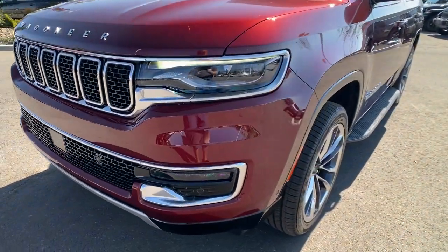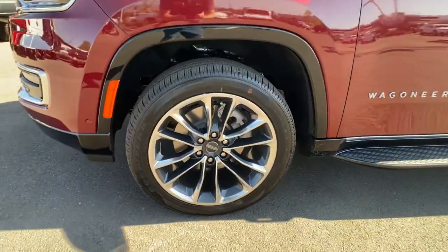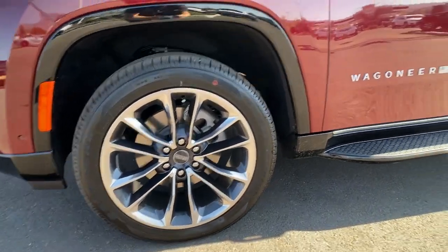Live large — get behind the wheel of this well-equipped Wagoneer. Come in for a test drive; our team will make it the best part of your day.